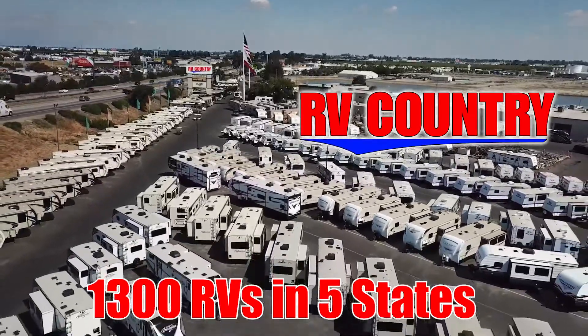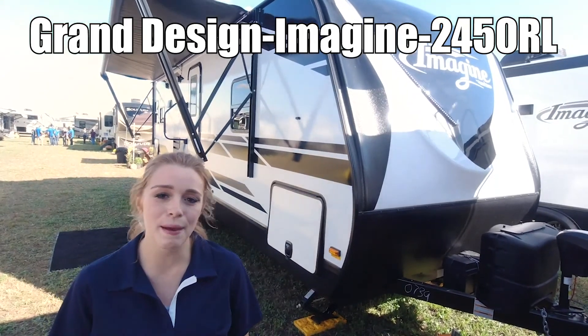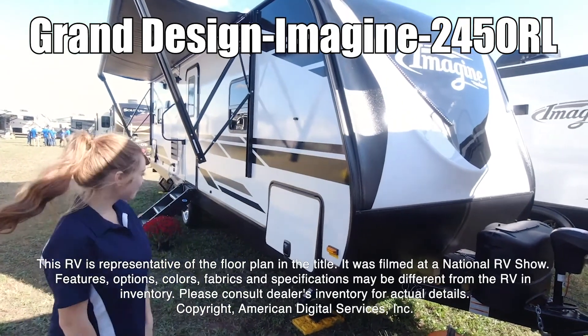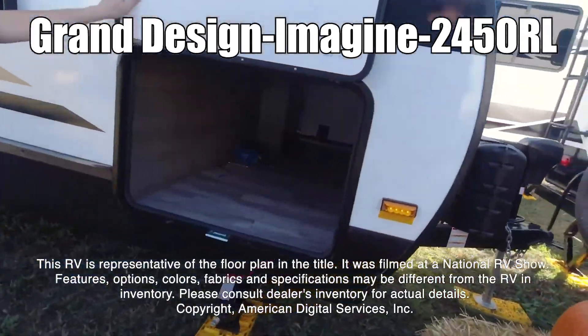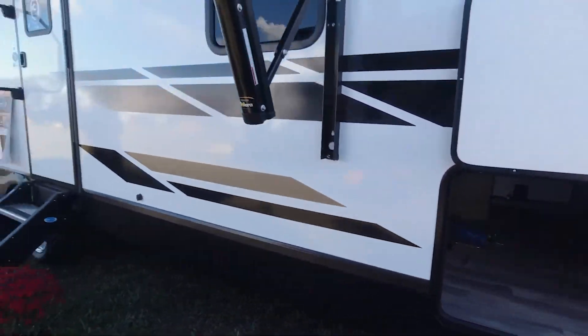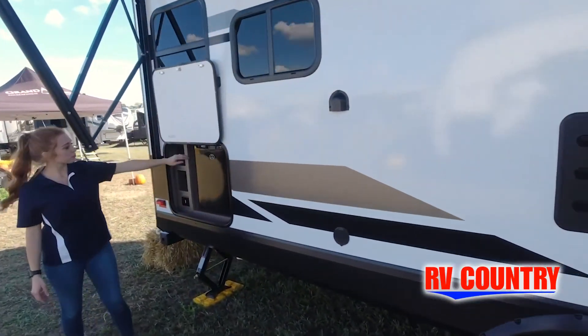Here's another great RV from RV Country. Hello, my name's Kaylee. This is an Imagine by Grand Design, model number 2450RL. This RV is representative of the floor plan made by this manufacturer. It was shot at a national RV show. The features, options, colors, fabrics, and specifications may be different from the RV in the dealer's inventory. Please consult the dealer's inventory for actual details on this RV.